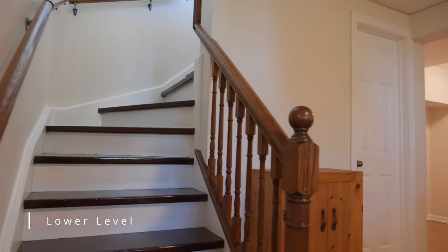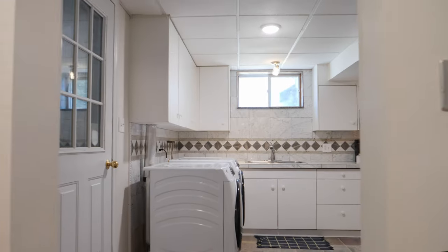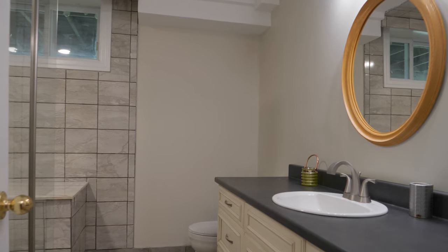The lower level offers versatility with a newly finished family room, a large summer kitchen and laundry room, a third bedroom, and a full bath with large walk-in shower.